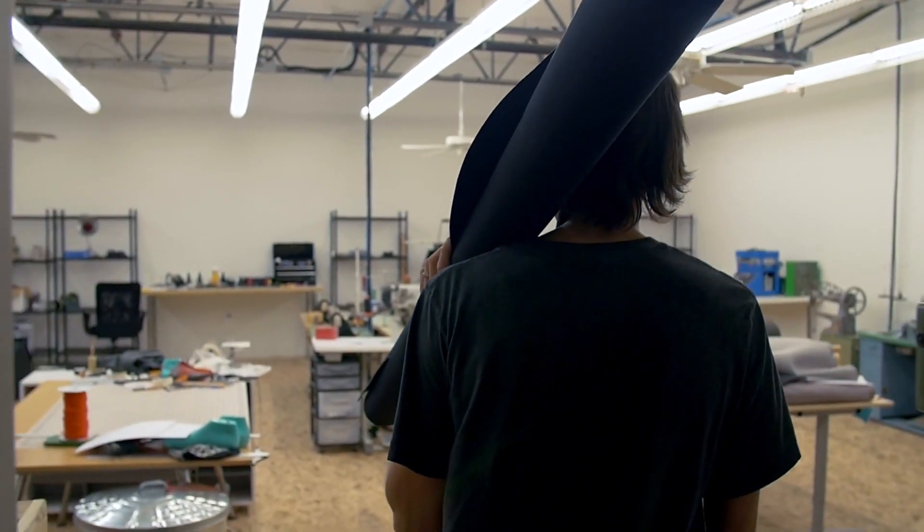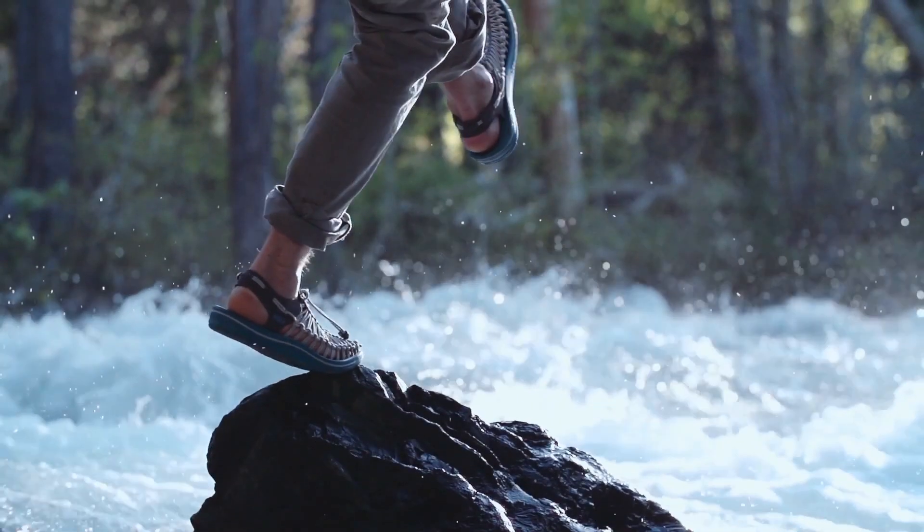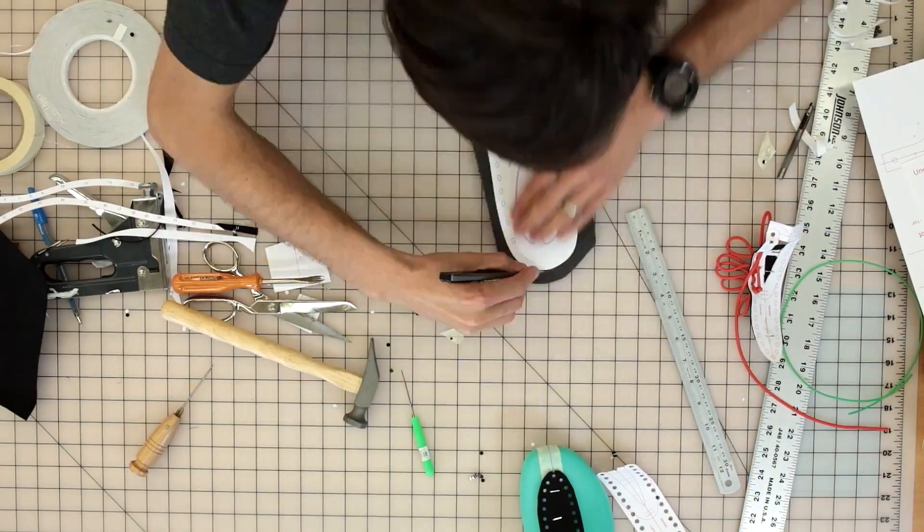My name is Rory First. I'm an innovation program lead at Keene Footwear. I was the guy who was crazy enough to invest three years of his life into Unique, and it was really just sort of this absolute defiance of the process and industry standards of making shoes.